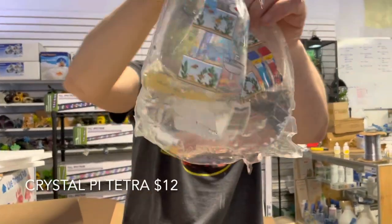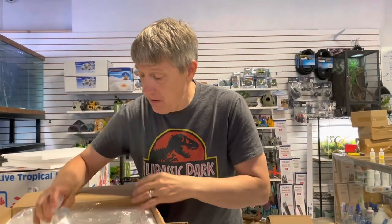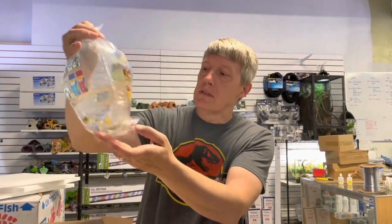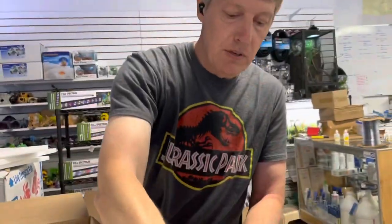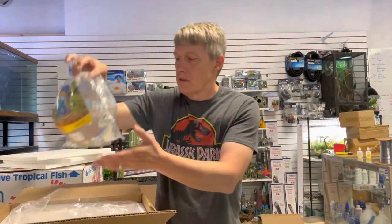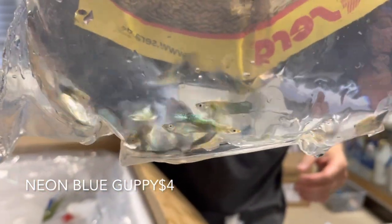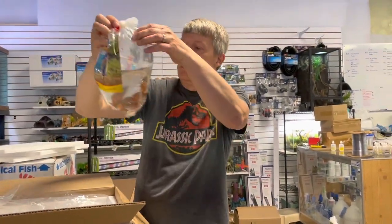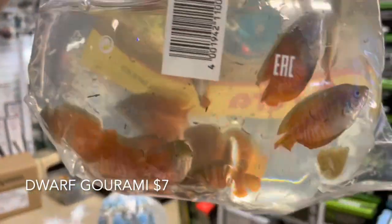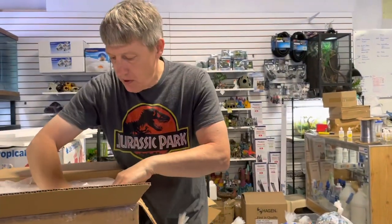Crystal pie — this is a cool tetra. Super, super clear glass tetra called a crystal pie. Someone was asking if we had seen those; I haven't had them in eight months or more, but we got them today. These are the Bolivian rams — a nice restock, super variation of a very cool dwarf cichlid. And these are guppies — restocked on blue guppies. Restock on some dwarf gouramis with the red and blue stripes; super pretty, nice fat bodies.